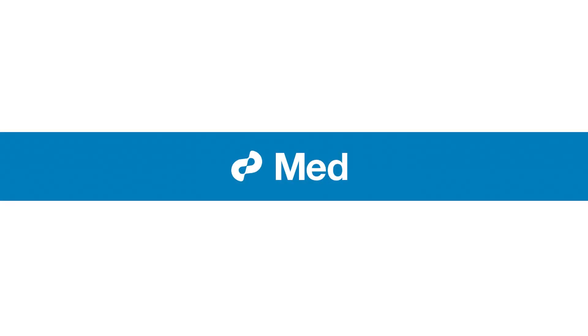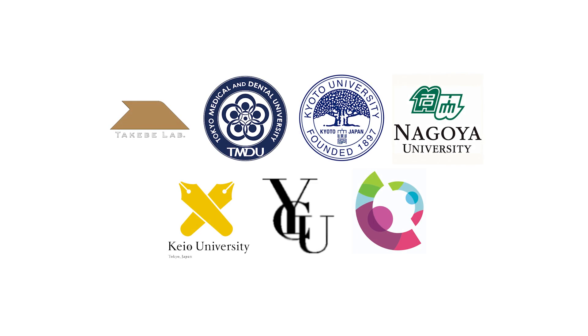For more details and the full story, be sure to check out the paper in this issue of MED. We hope you enjoy it. This work was mainly done at Tokyo Medical and Dental University in close collaboration with Kyoto University, Nagoya University, Keio University, Yokohama City University, and Cincinnati Children's Hospital and Medical Center.